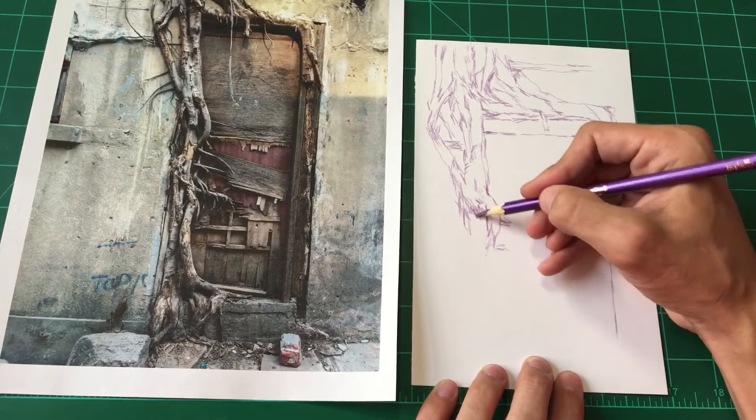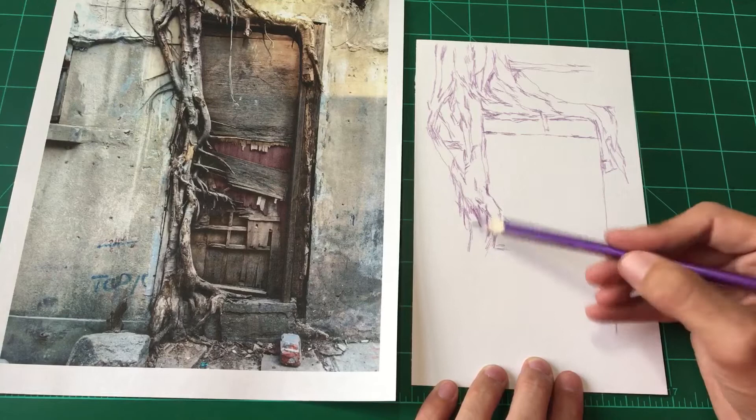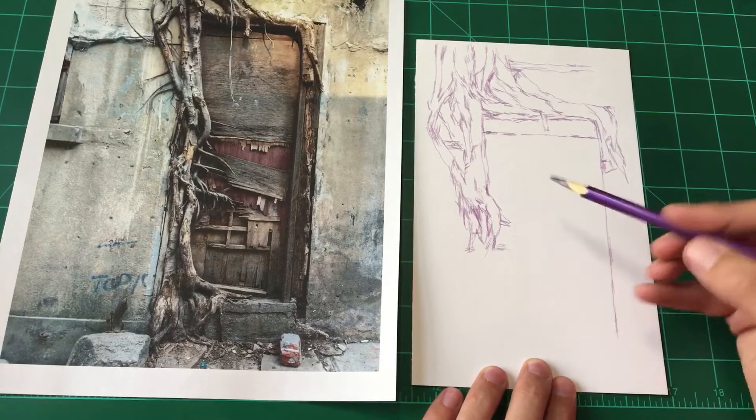So I just say thank you for your support for the show and for me. Drawing is great.